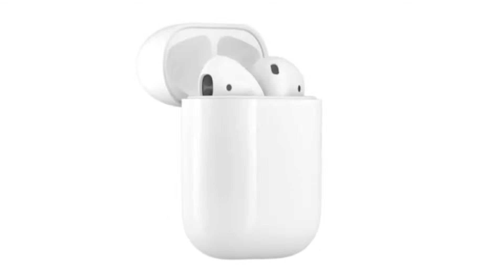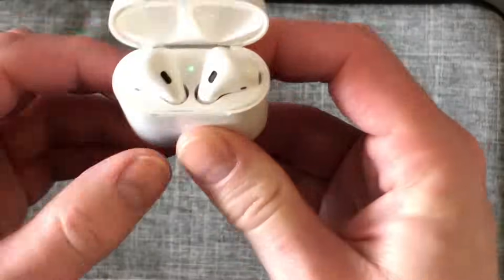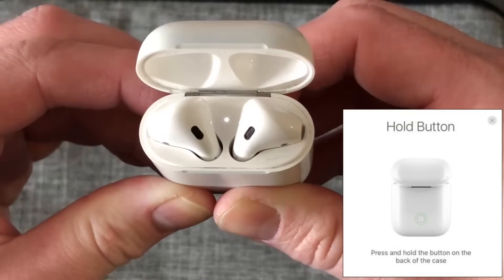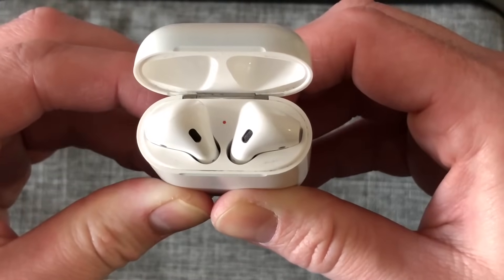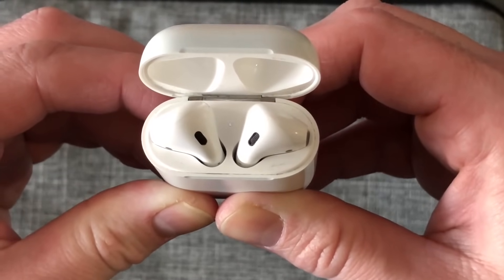To do a full reset, make sure the AirPods are in the case. Open the lid and then press the button on the back until the status light flashes white. Then you can let go of the button and set them up with your iPhone again by following the on-screen prompts.